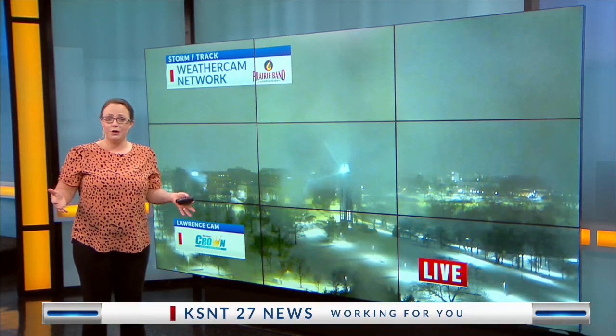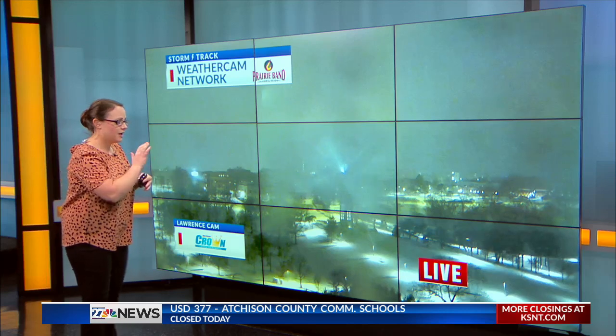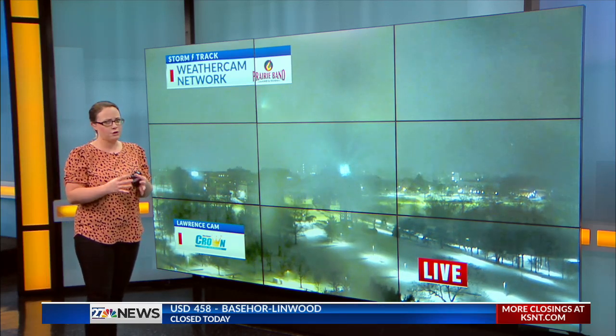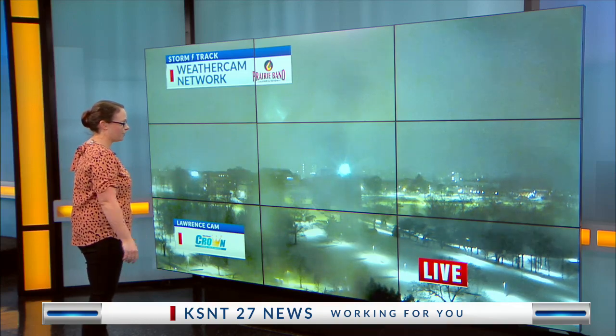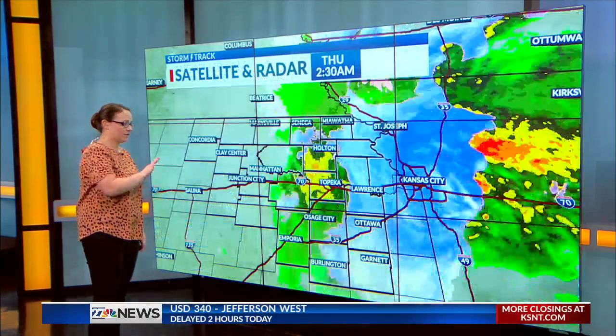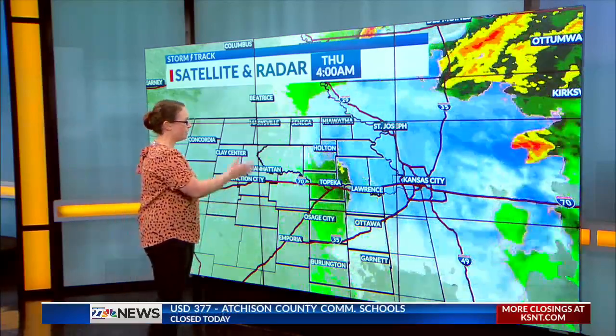Throughout most of the area we're all right, but if you get towards Lawrence — south and just to the east of Topeka and heading towards the Kansas City metro — completely different story. We're seeing very heavy snow, huge snowflakes falling, and that's actually making it really hard for this to melt on contact like it is everywhere else. This is a look out of our Lawrence camera and we're still seeing that snow falling. Roadways are just in terrible shape as you get further off to the east this morning.